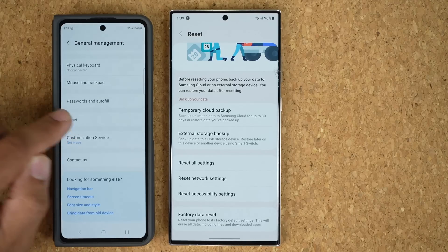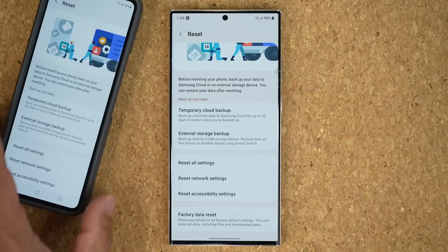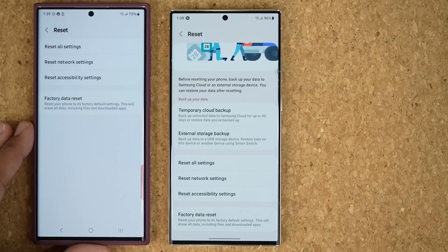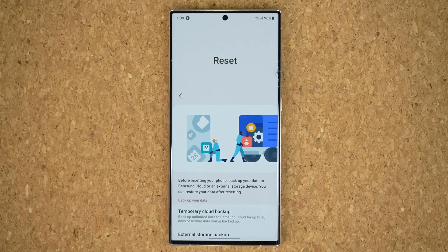If I tap on Reset on the Fold — which is folded right now — you can see we have the same option. But when you look at the other phone I showed you earlier, it does not have that option yet. So hopefully you get this very soon on your Samsung phone. If you have any questions, comments, or concerns, drop them down below. Have a fantastic day!